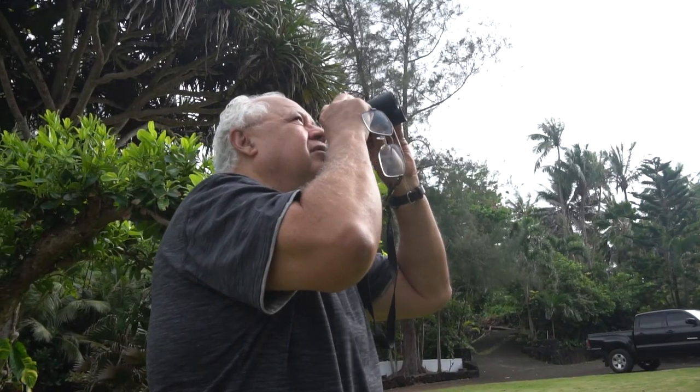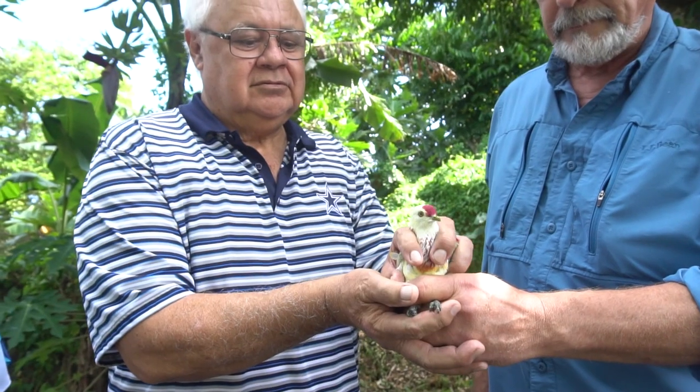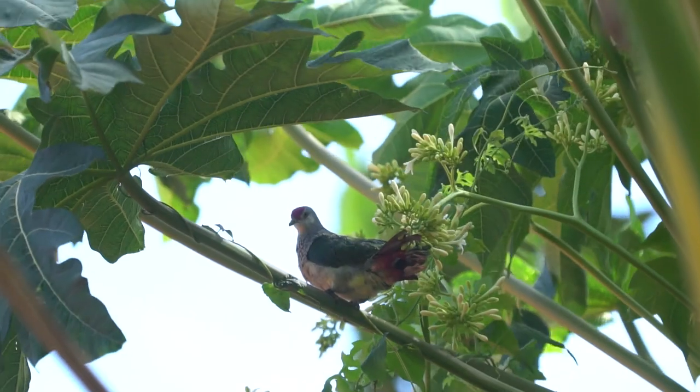The seeds from this tree are very popular with the local birds. My favorite bird is the Manu Ma — that's the local pigeon. It's multicolored and it's just beautiful.